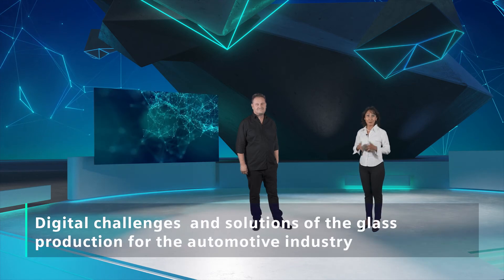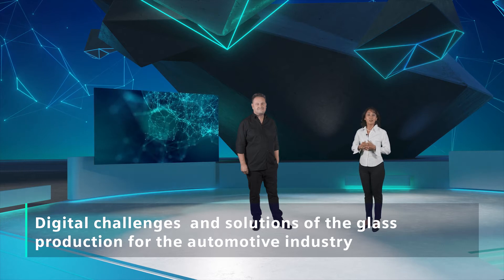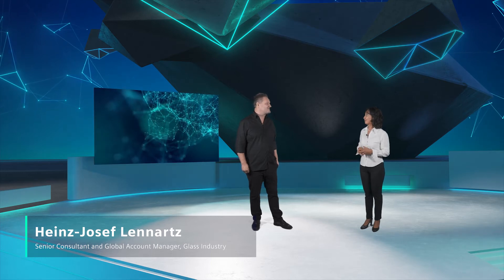Hello and welcome to our webcast. I have an expert with me today to talk about glass production for the automotive industry, Heinz-Josef Lenartz. Just call me Jupp. Jupp, you work in the glass and solar business at Siemens and are responsible for consulting topics relating to digitalization, project and customer development. What challenges does the automotive sector face today with regards to glass production?